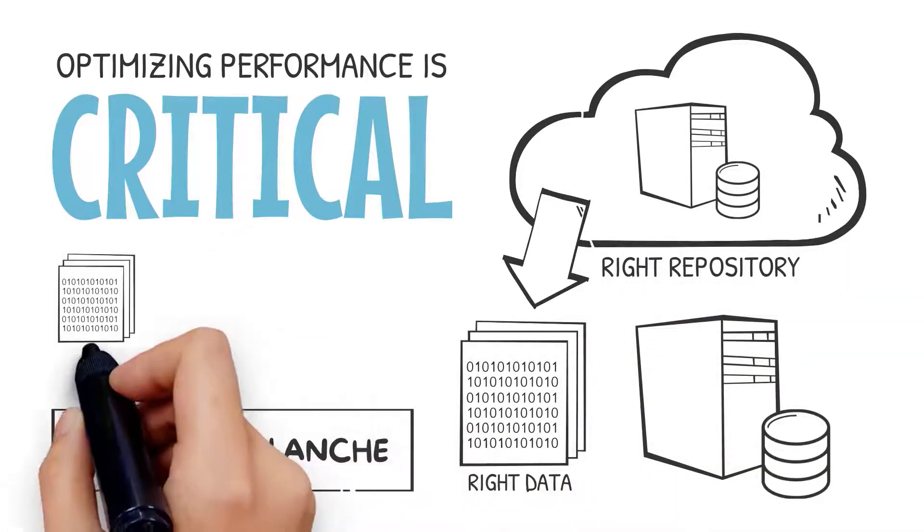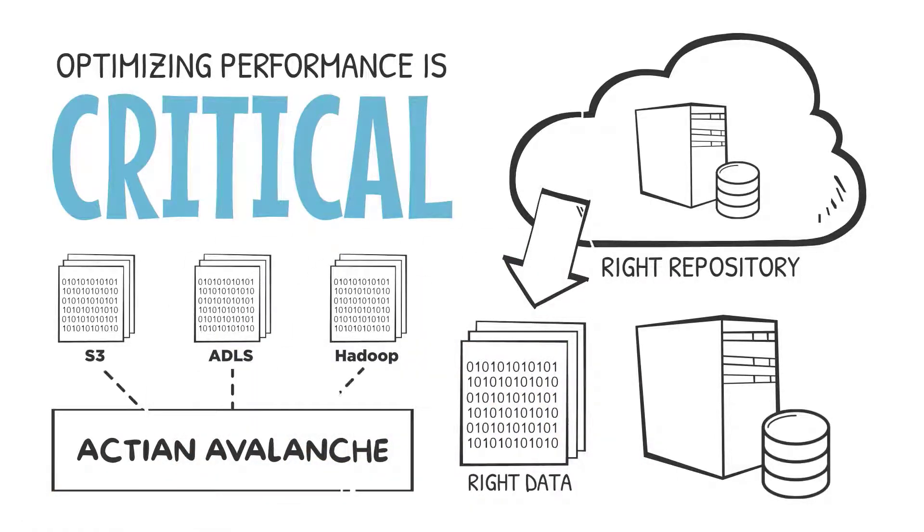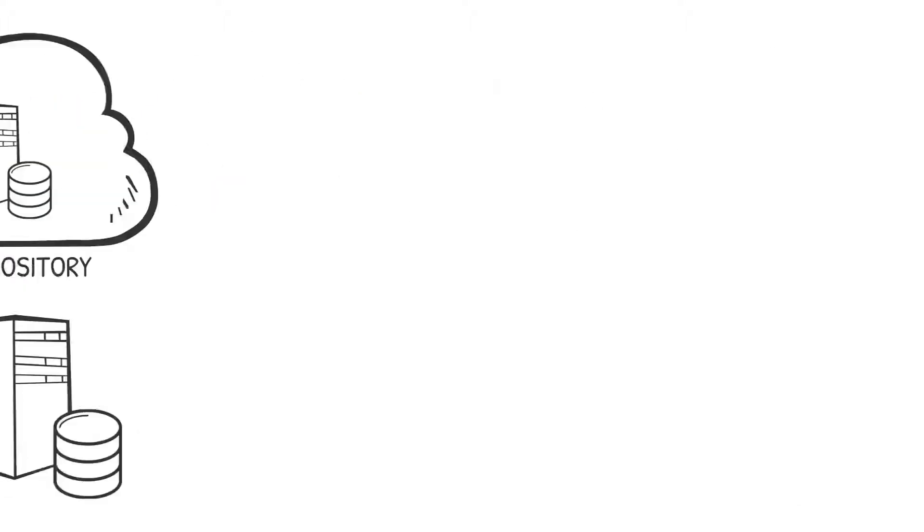Actian Avalanche has direct loaders to pull in bulk data from popular data sources including S3, ADLS, and Hadoop.